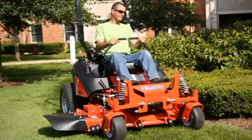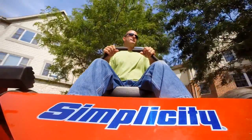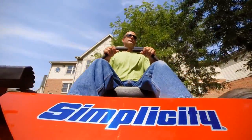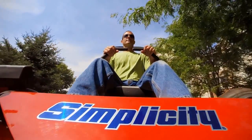Commercial quality. Two simple words, but they say a lot. For some, commercial quality is a goal, an aspiration. For the Simplicity Cobalt, it's just another day on the job.